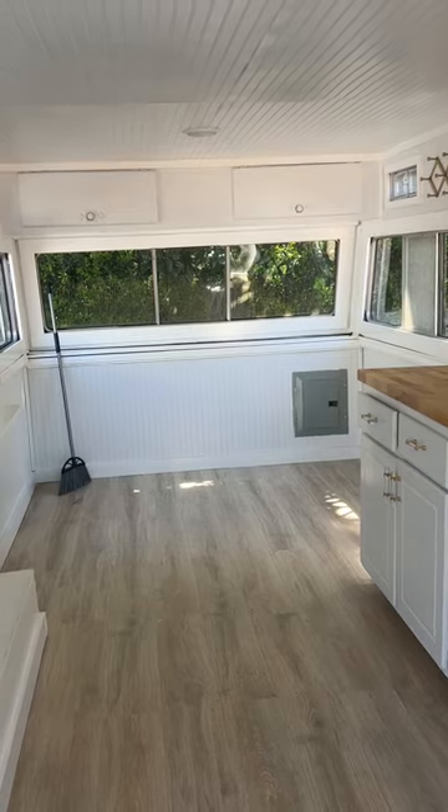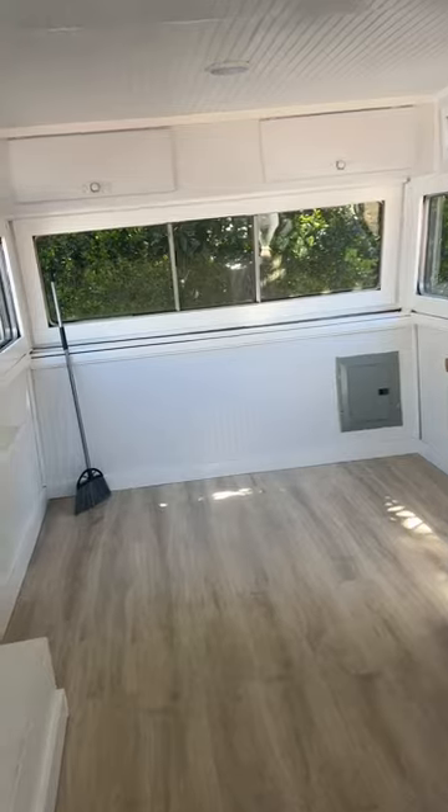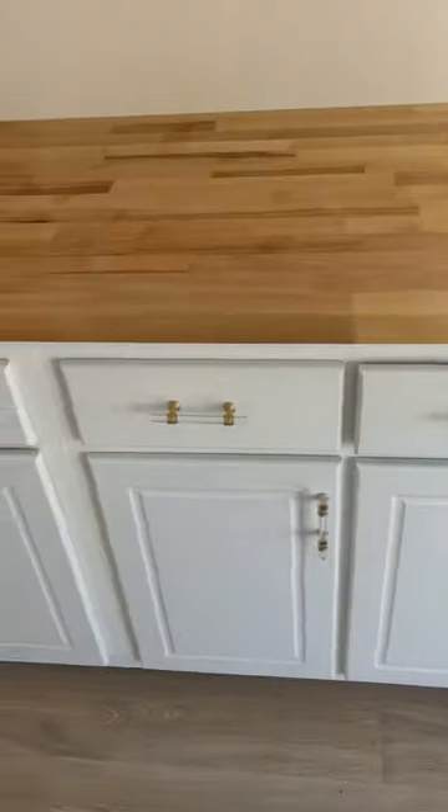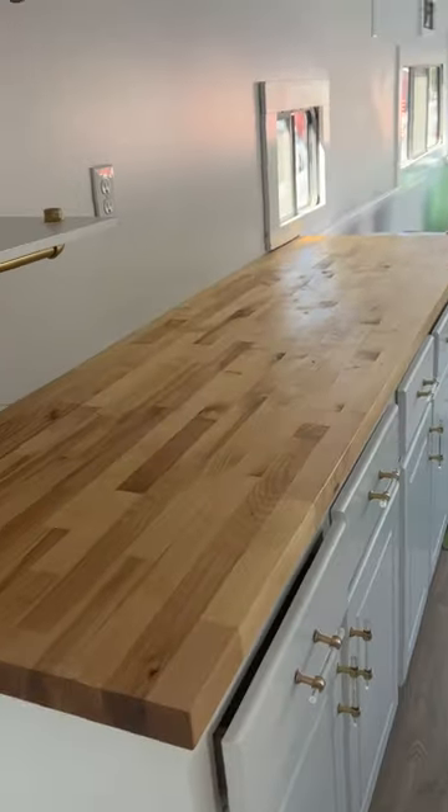There was a second couch back here that we brought into our salon, so it gives you more options to do stuff back here. Five drawers, super deep — a lot of room underneath as well to store everything.